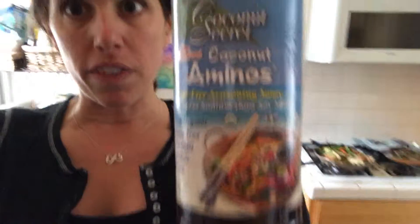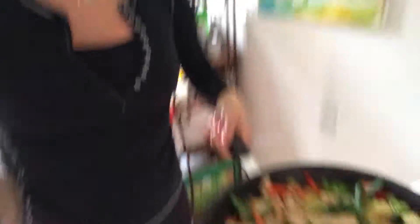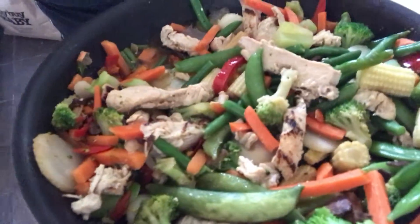What you actually want to sub with is this stuff — coconut aminos. You can get this at Whole Foods, order it online, and Trader Joe's also sells it. This is the key ingredient to taste. So good. The Asian vegetables with the coconut aminos equals this lovely thing, which is hot and so good.